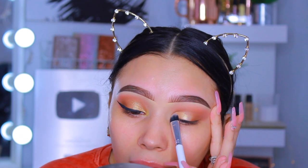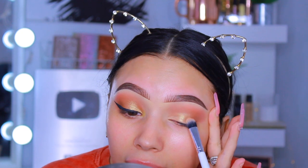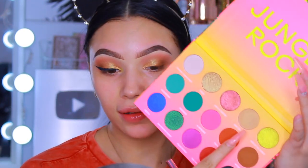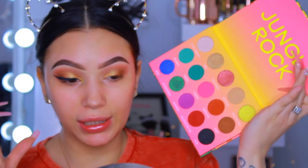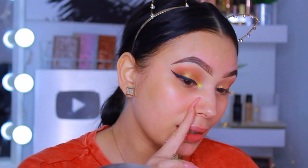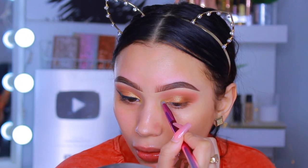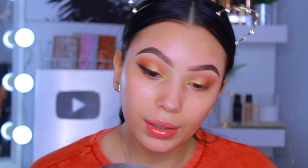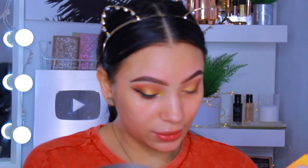I kind of tugged on my lid for a soft not-quite-cut-crease effect. The shimmers in this palette are amazing - I swatched all of them on my Instagram and I was so impressed. For this being a $15 palette - like, wow. For the inner corner, I took 'King of the Jungle,' which is this really beautiful gold color - basically a dupe for Trophy Wife. When I popped it in there, I literally gagged.